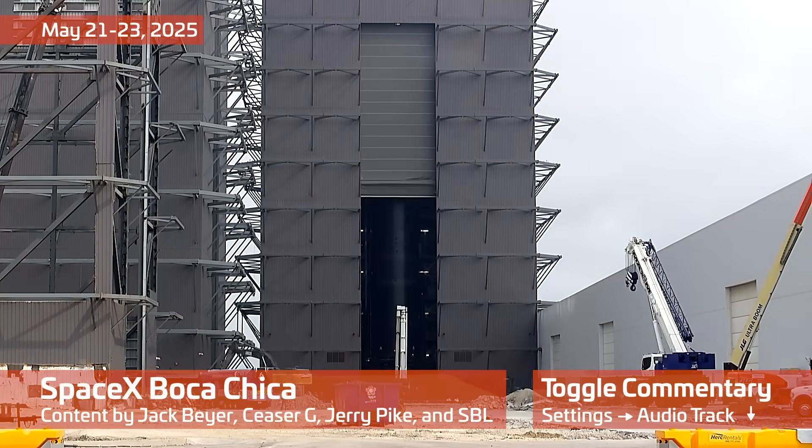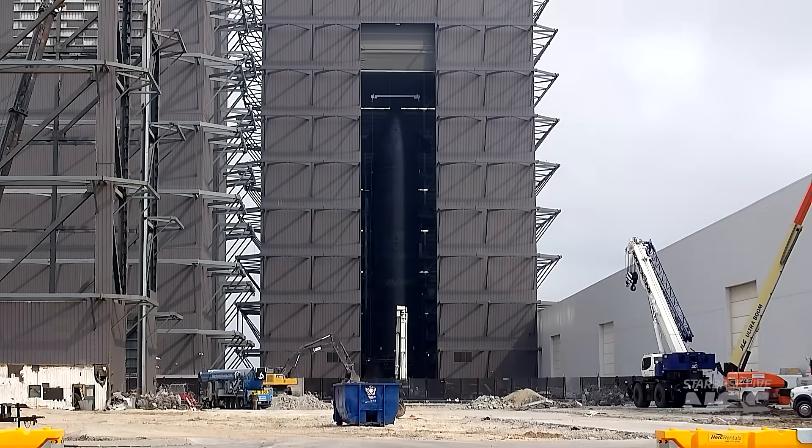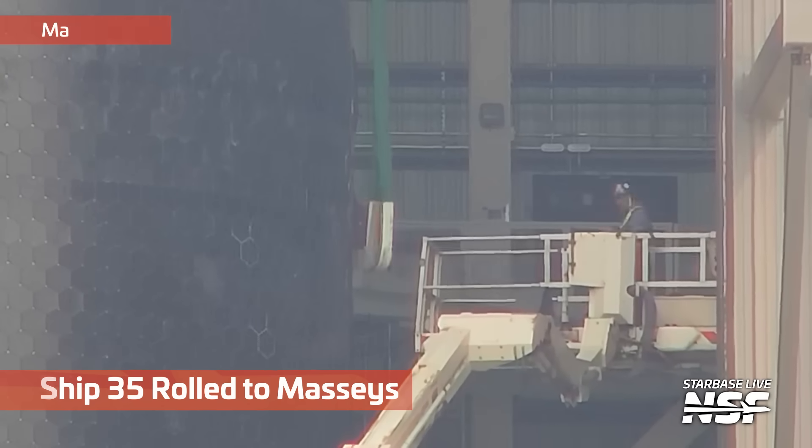Folks, what I need to be doing is getting on a plane to go to Starbase, because Flight 9 is currently no earlier than Tuesday the 27th. That's just a couple days away. But here I'm recording another Starbase summary.